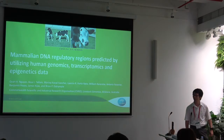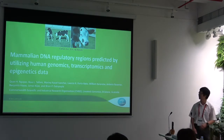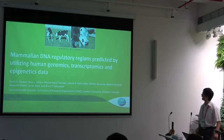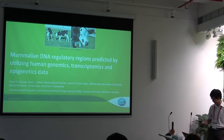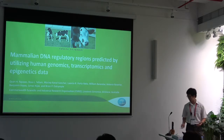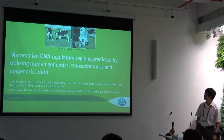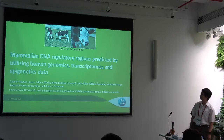First of all, I would like to thank Bigger Science and BGI for the great opportunity to come here and share my research. It's a great idea because for a young researcher like me, any type of prize would be good for my CV. But I hope you will enjoy the research that I'm going to talk about. I will talk about predicting DNA regulatory sequences using human genomics, transcriptomics, and genetic data. This work has been done by a group at CSIRO, led by Professor Brian Bialinko.